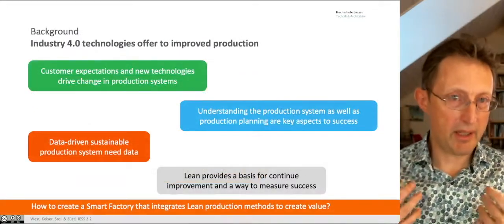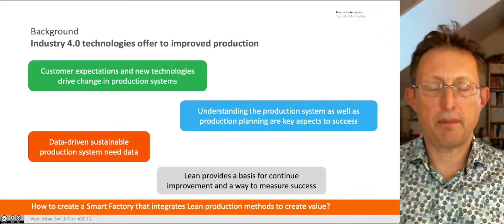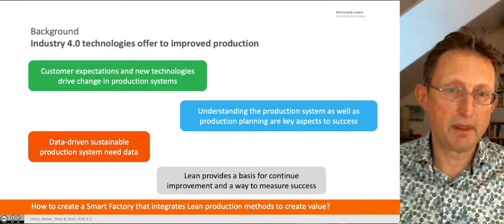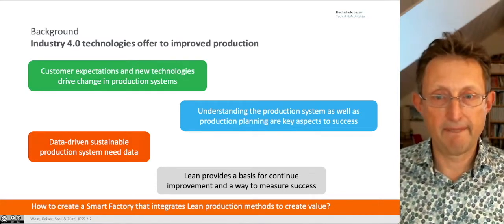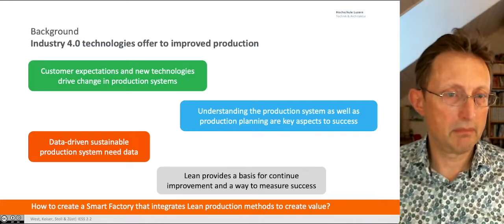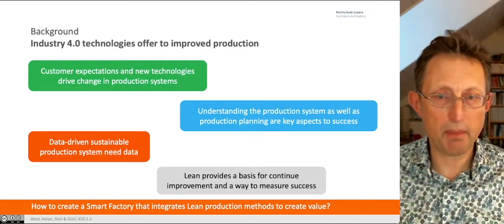Industry 4.0 technologies say they're going to improve production, but a lot of the time it seems like a lot of extra overhead for what we're trying to do, yet there's an expectation from the customer side that new technologies will be embedded within production systems. That makes a lot of these solutions data-driven to support production. But supporting production is really supporting people.